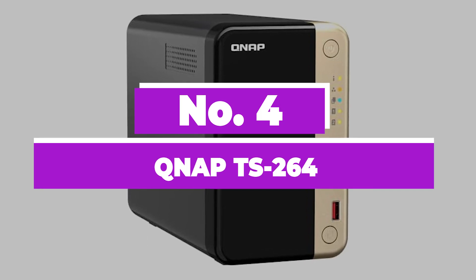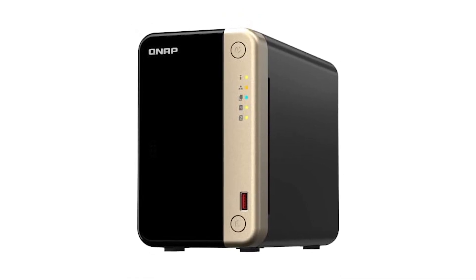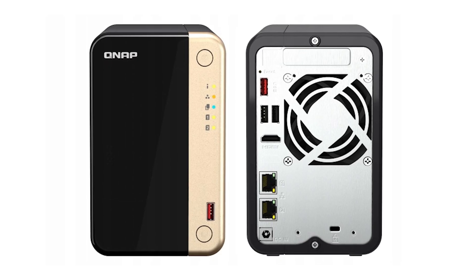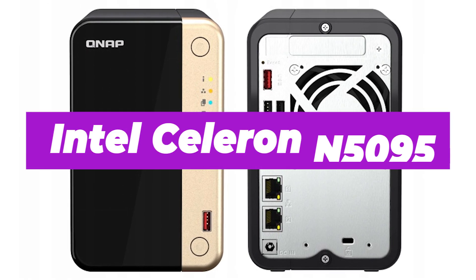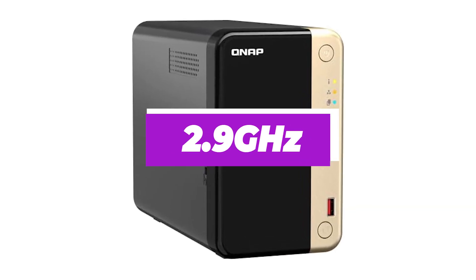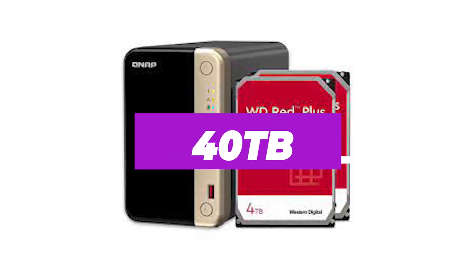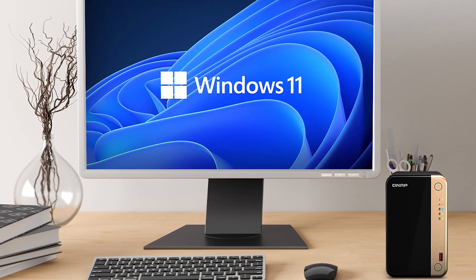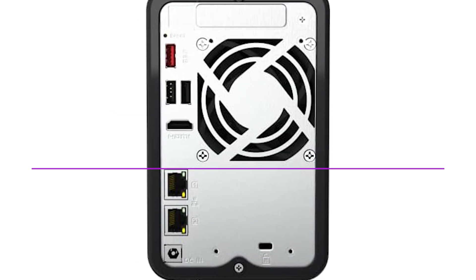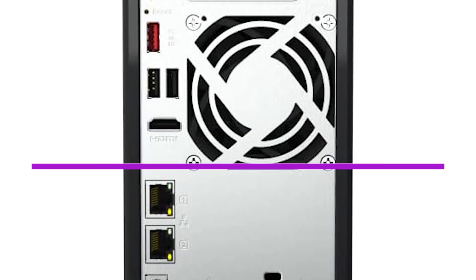Number 4: QNAP TS-264. The QNAP TS-264 is a newer NAS than the DiskStation DS220+, and should be considered the better buy if you don't mind spending slightly more on more recent hardware. Inside the QNAP TS-264 is a newer Intel Celeron N5095 processor with four physical cores and a boost speed of up to 2.9GHz. There's 8GB of RAM pre-installed. Two drive bays support up to 40TB of raw capacity. This NAS also features two M.2 slots, one PCIe expansion slot for networking cards, and two 2.5GbE connections on the rear.